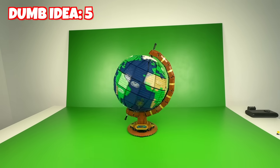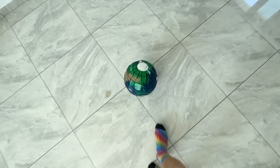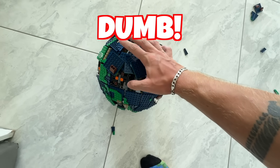So this is a full Lego globe — it spins around and we can basically see the entire world. But what if we take it off the stand and try to commit another illegal way to use Lego and start using it to play some football instead? Yeah, so it kind of started falling apart, so I'd say that kicking your Lego sets around is definitely a dumb idea.